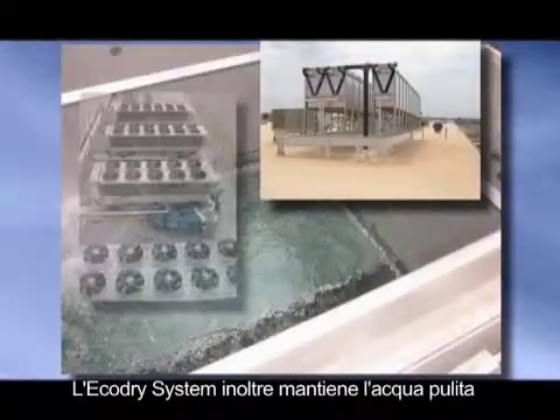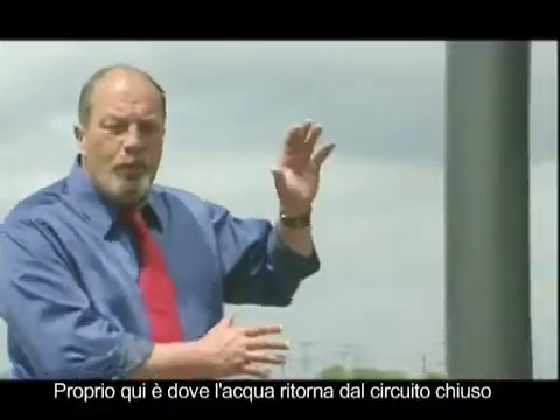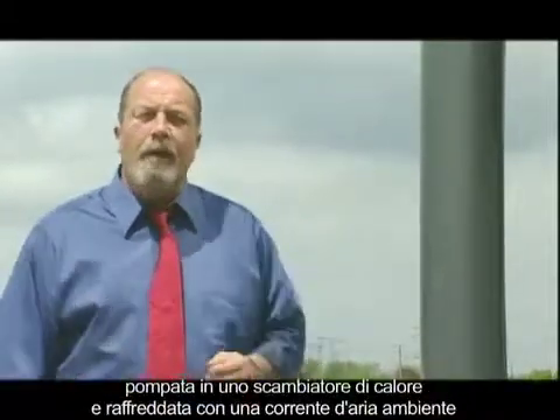The Echo Dry system also keeps water clean and free of contamination. Right here is where the closed-loop water is returned, pumped into a heat exchanger, and cooled with ambient airflow.